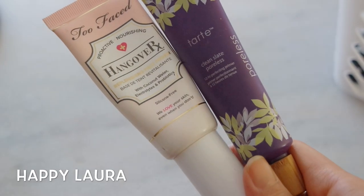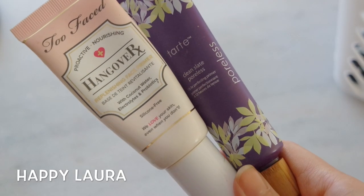I'm starting off by using two primers: the Too Faced Hangover RX just to moisturize my skin and make sure that nothing is dry or flaky, and then the Tarte Clean Slate poreless primer to even out the pores on my skin.